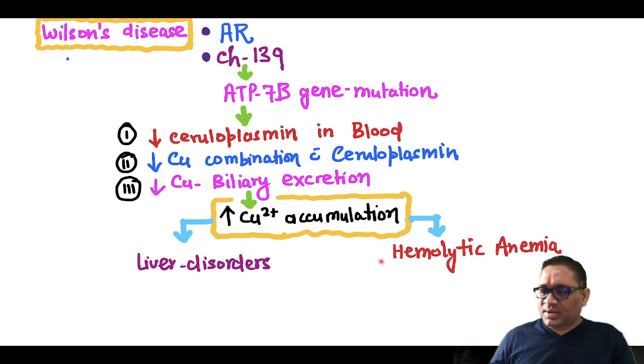Mostly liver tissue and RBCs will be damaged, showing hemolytic anemia. So, liver disorders with hemolytic anemia — whenever you see that in a patient, you must think about Wilson's disease as a first diagnosis.